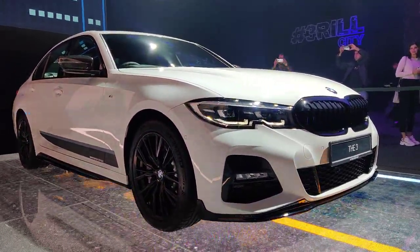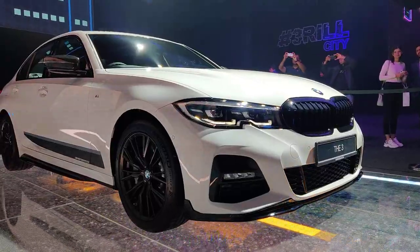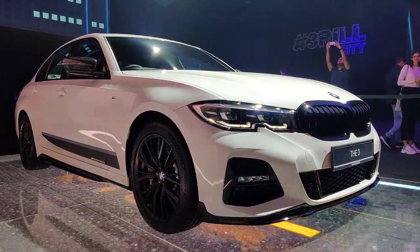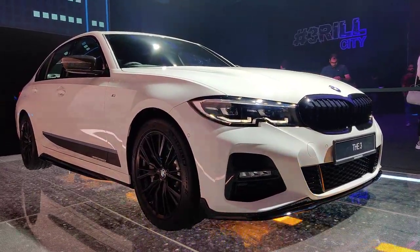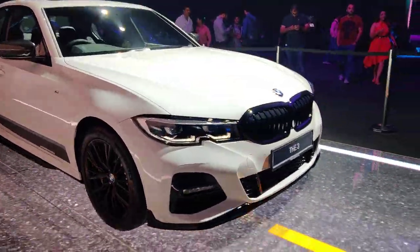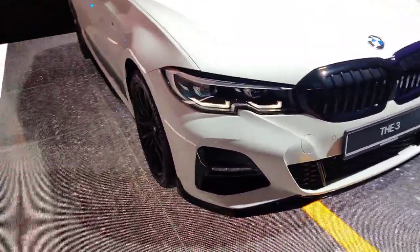We saw the new 7 Series a few weeks back, and the kidney grille on BMW cars has been growing in size — this one is no different. You also have those lovely two-stage DRLs in the headlight assembly, which I hope are visible in the video right now.